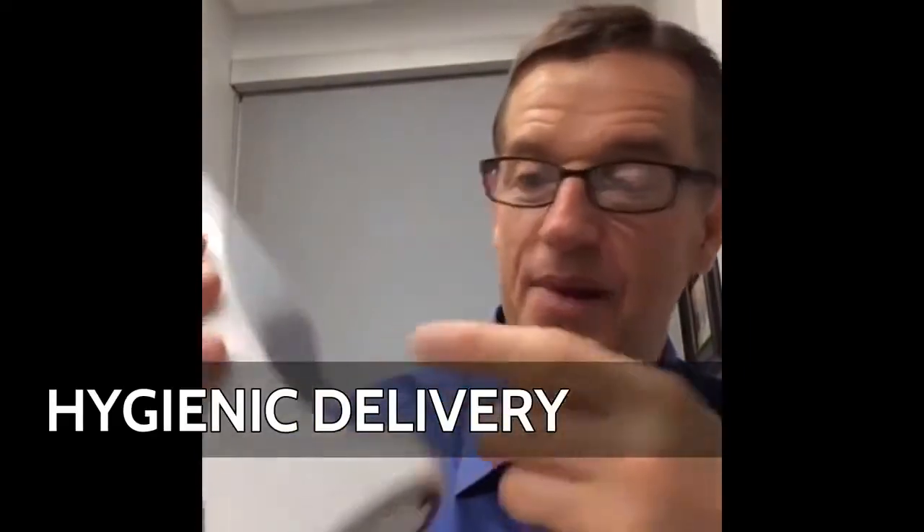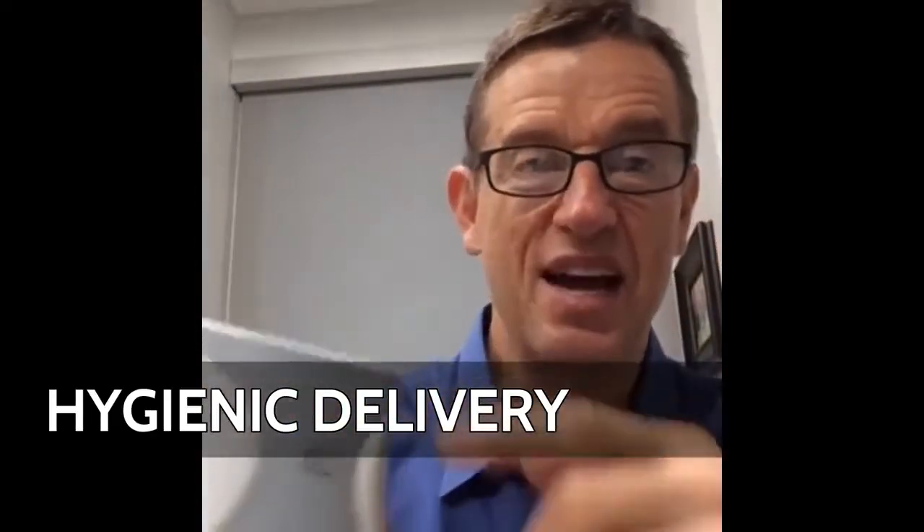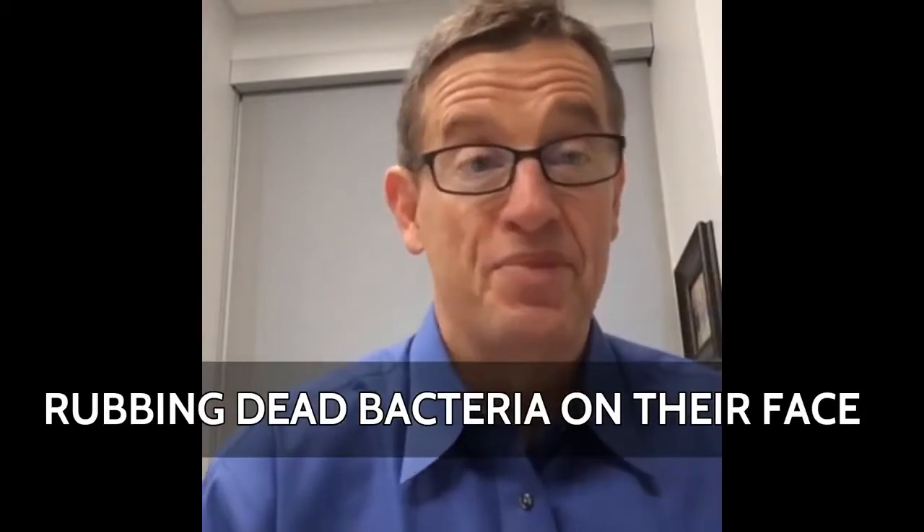Number three, we have hygienic delivery. You can't contaminate it — you can't stick your hand inside the jar. All of these are contained separately and sealed, and that's something nobody else can do. Everybody else is out there dipping their finger in and rubbing dead bacteria on their face every day. That's the world people have been living in — it's disgusting — and people are going to move away from that.